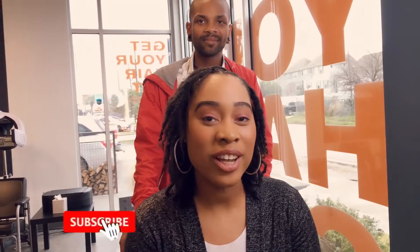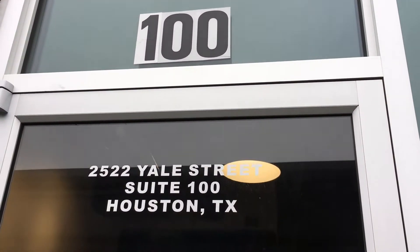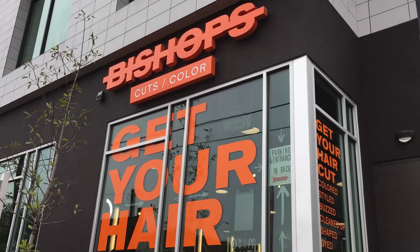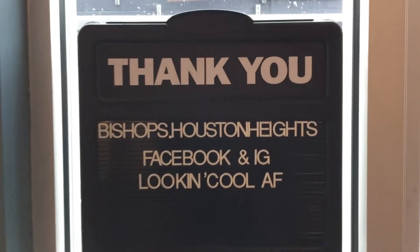Thank you so much for tuning in to my channel Gracefully. Make sure you like this video and subscribe. Leave us a comment — if you have any other questions, feel free to ask. And if you're in the Houston, Texas area, come by Bishop's to get your hair done. Not only does he do locs, but he also does cuts, color, short hair, long hair — you name it. As always remember, there is no such thing as a box. Let's go get it!